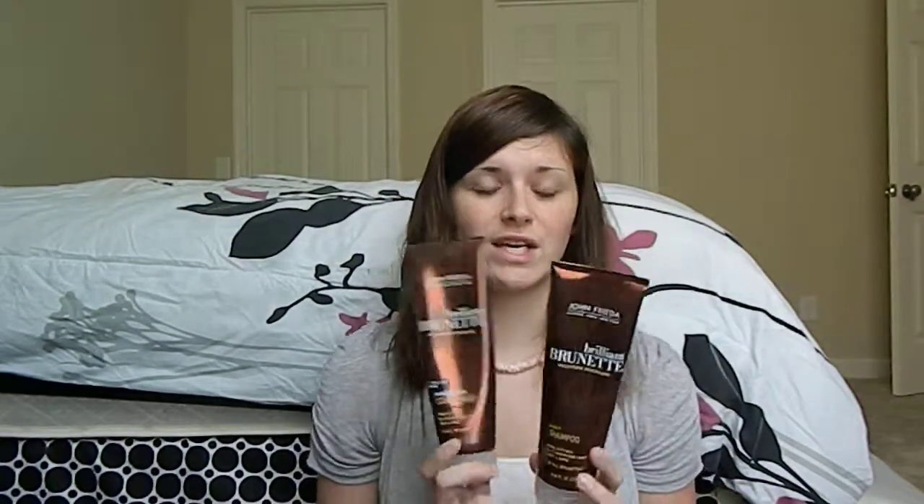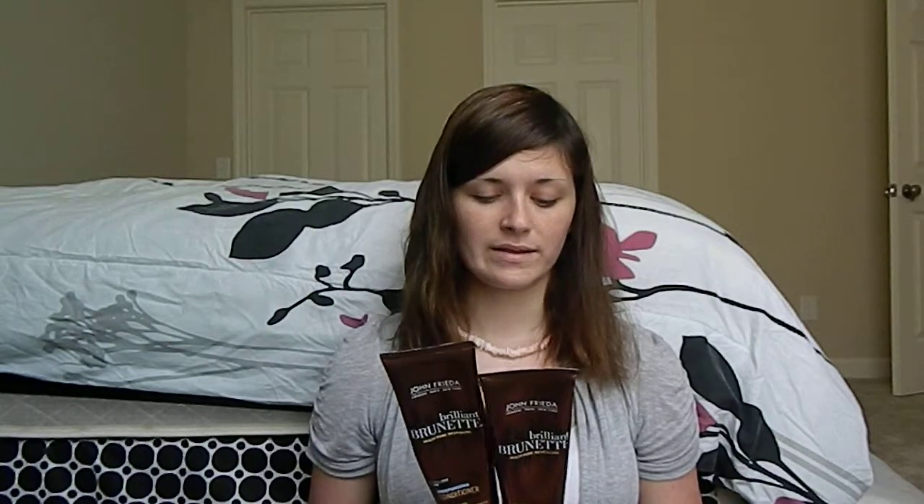The other ones I use are this John Frieda Brilliant Brunette Multi-Tone Revealing Daily Shampoo and Moisturizing Conditioner. I got these at Walmart for about $5 each. They are non-color depositing. The moisturizing conditioner says softness and shine in one use, which it does make my hair more soft and manageable — I wouldn't necessarily say shiny, but it's very soft and very manageable and it smells really good. As for repurchasing, I don't know — I like to buy different things each time so my hair doesn't get used to it and can get the full benefits from each product.